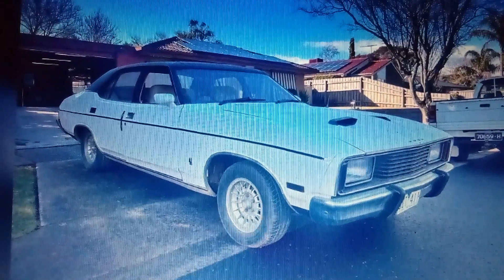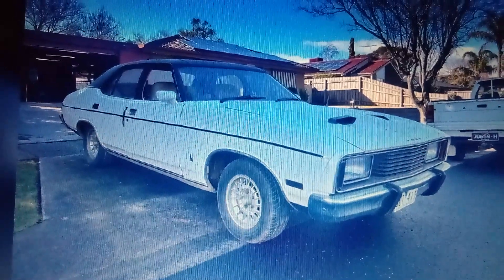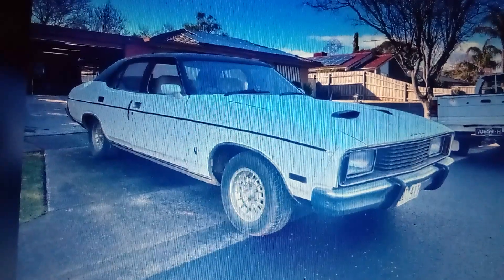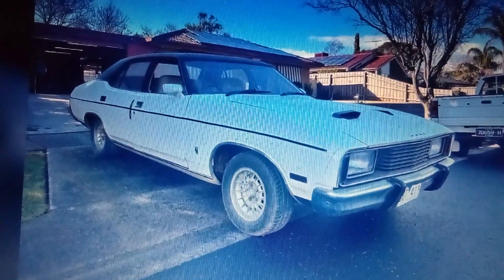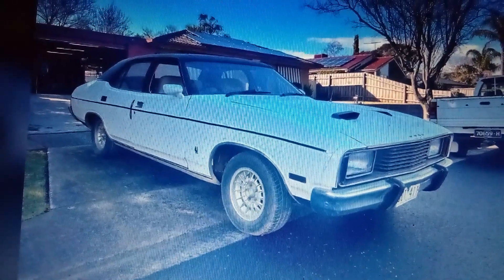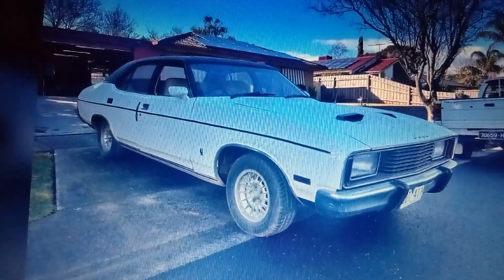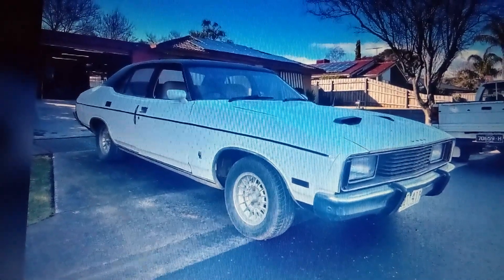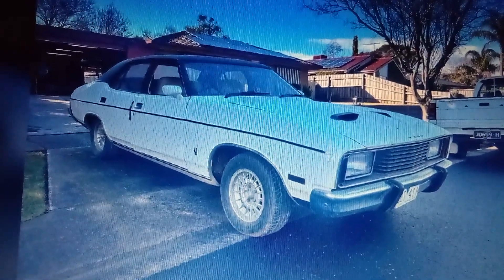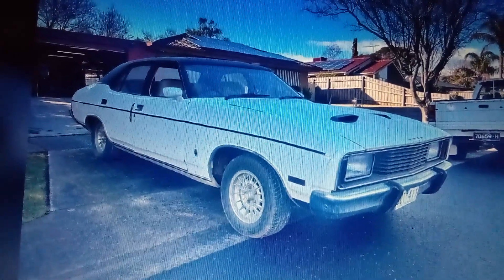Hi guys, it's the Juke Man here once again. See this — a 1977 Ford Fairmont. I had one of these years ago and it had a big V8 in it. The reason why I got rid of that is because it started rusting out and I didn't have enough money to keep the rust from spreading all over it. It had rust coming in the doors and in the engine bay — you name it. These Fords, they rust out, and if you don't keep on top of them, that's what happens.